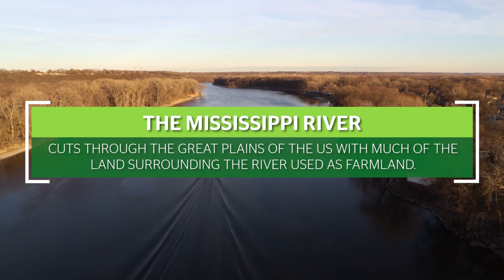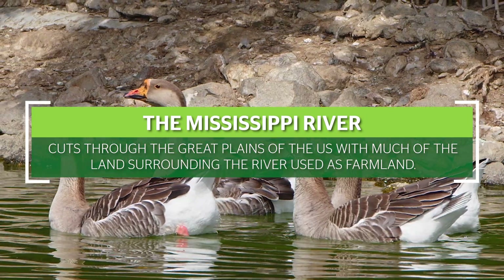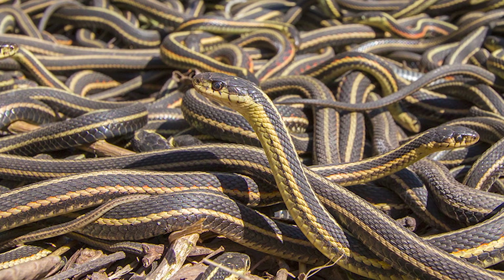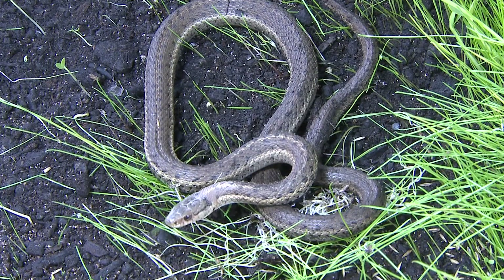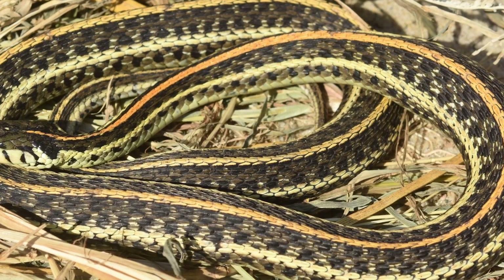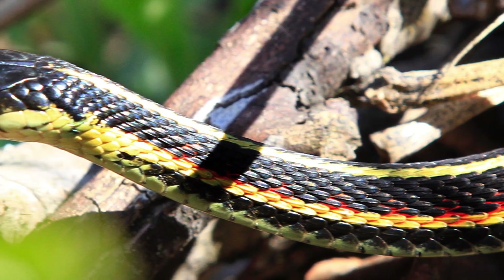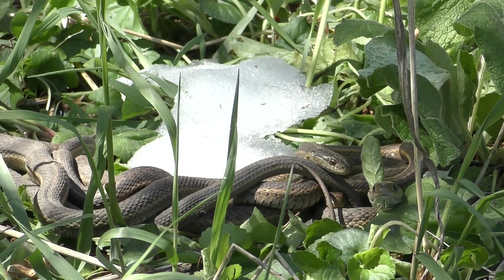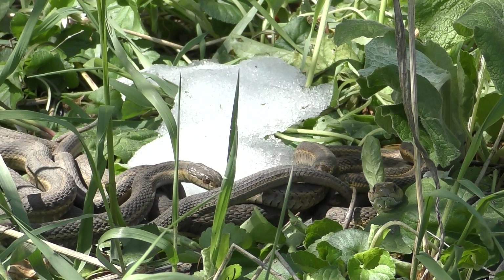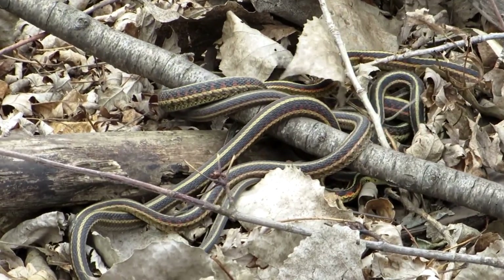Plains Garter Snake. The Mississippi River cuts through the Great Plains of the U.S., with much of the land surrounding the river used as farmland. The Plains Garter Snake prefers wet meadows and marshes along the river. They have a base color of olive green with a bright yellow stripe that goes down their back. Plains Garter Snakes are about 1 to 2 feet long and a medium thickness. If they are threatened, they don't show it, and they are less likely to bite even when handled. If they did get annoyed and bite, they are not poisonous.